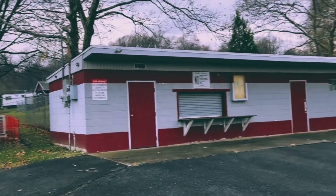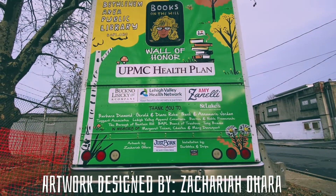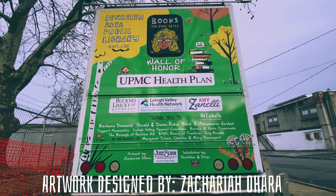We didn't really know where we were going to put it, but we ended up finding a park in Fountain Hill, right near the Little League field and pool. It's a good location — a lot of kids there. It's a park, so it's very green, and the characters that Zach drew are all like kind of woodland creatures with books on a green background, so it really fits really well in that area.